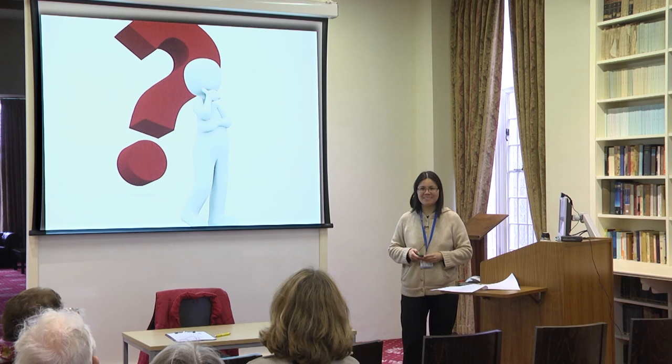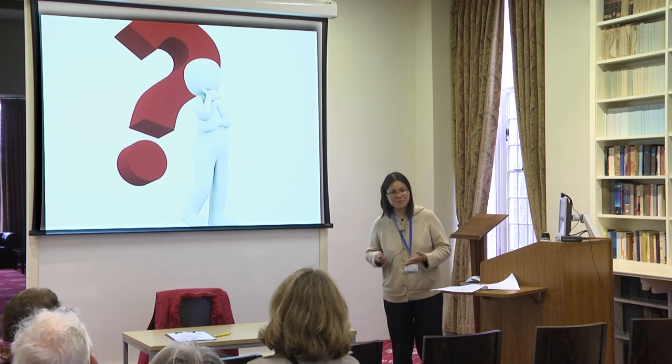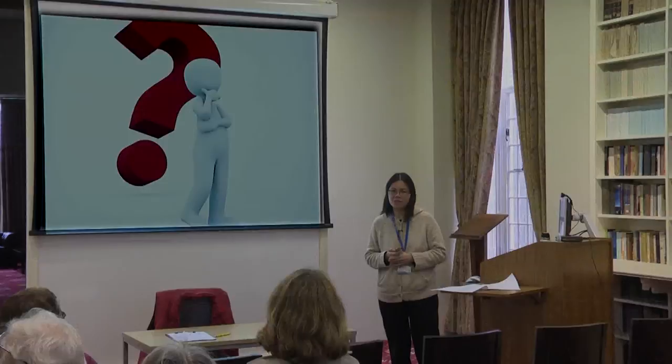Any further questions? Thank you so much for coming. I hope the session has been useful for you. If there's any problem, just come and find me.